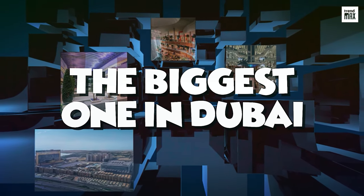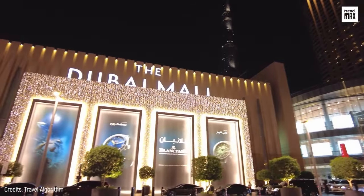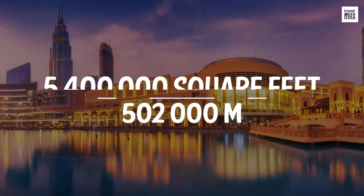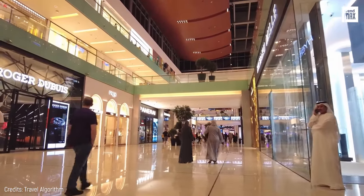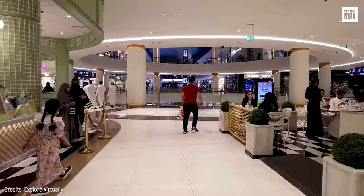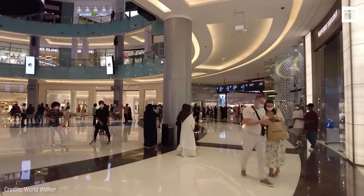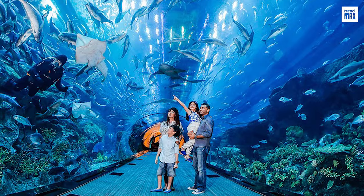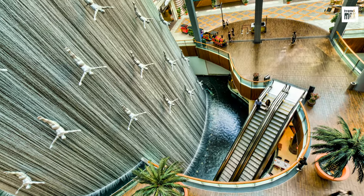In the luxurious United Arab Emirates, you'll find the flagship mega-project of real estate company Emaar Properties: the Dubai Mall, with 5,400,000 square feet, located next to the biggest building in the world, the Burj Khalifa. This shopping center has more than 1,200 stores, including two department stores and more than 200 food and beverage outlets. It pays tribute to high fashion with more than 70 unique stores on its famous Fashion Avenue, and also features one of the largest aquariums in the world, an Olympic-sized ice rink, and a stunning waterfall inside the mall.